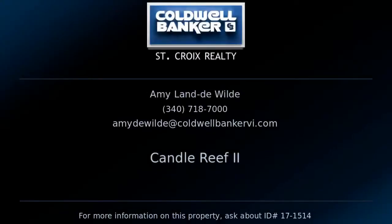For all the details on this listing, contact Amy DeWilde, your real estate professional in St. Croix, U.S. Virgin Islands.